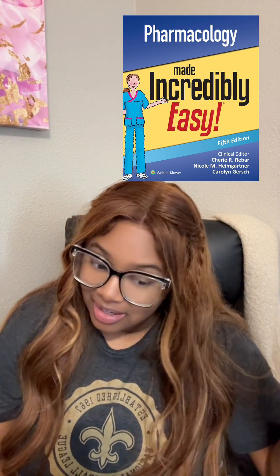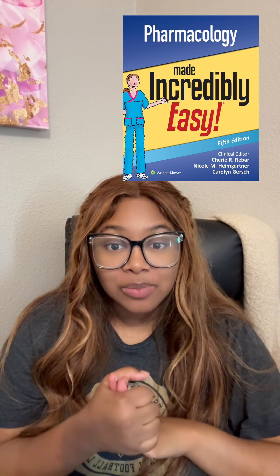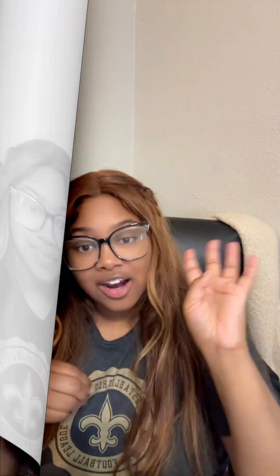There are a lot of drugs you need to know, and this book is perfect for self-study. However, it's important to pair it with another book or resource that has a question bank, because this book doesn't have a large span of practice questions to test your knowledge as you learn. That said, it is a very resourceful book and I highly suggest it.